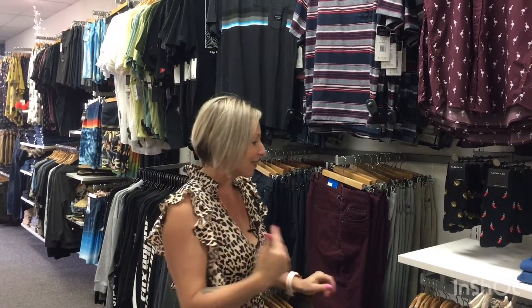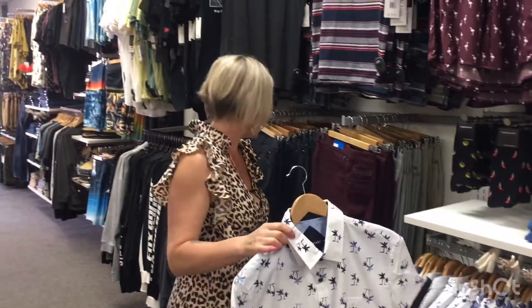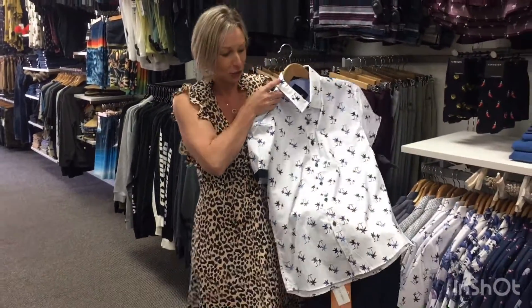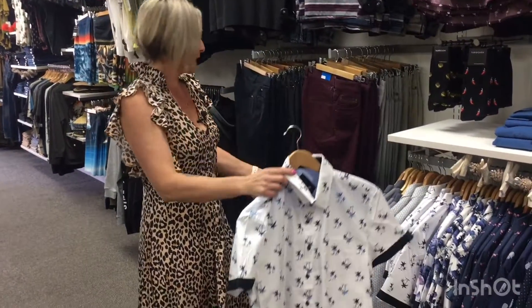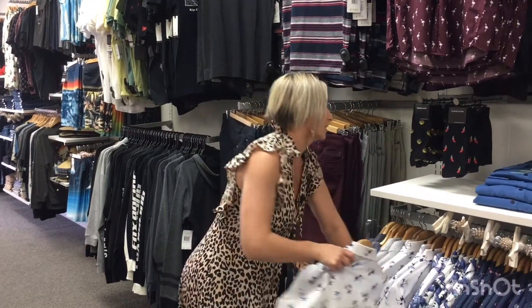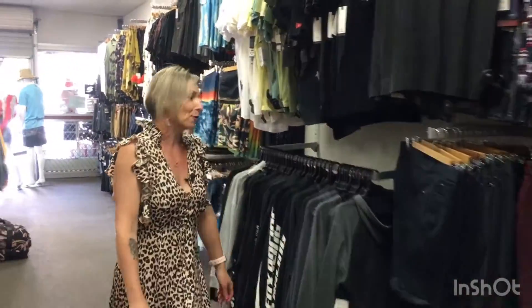For our men we have an awesome selection as well. A big thing I want to point out is I know a lot of our ladies shop for our men, and I just want to let you know that we do a full exchange program, because I know how difficult it is to shop for them. How gorgeous and fresh is that for summer — perfect Christmas outfit! We have an awesome range of shorts, shirts, t-shirts, board shorts, and swim shorts.